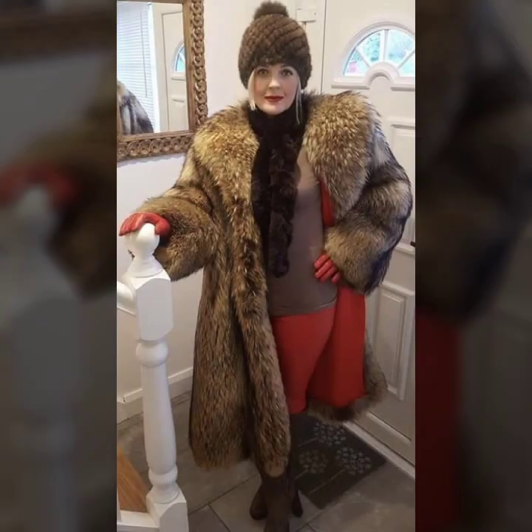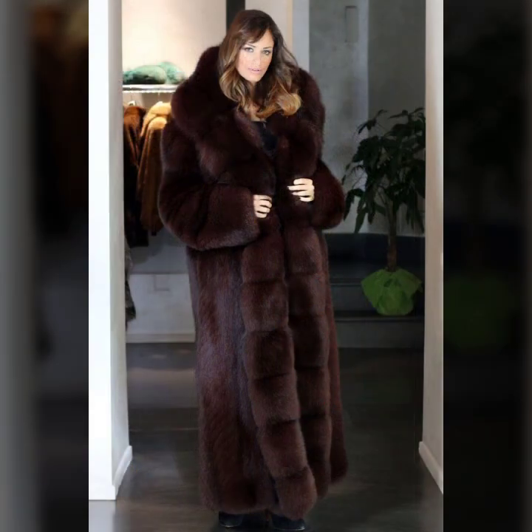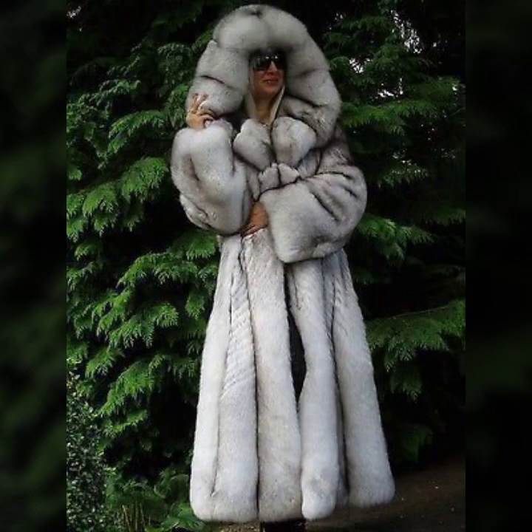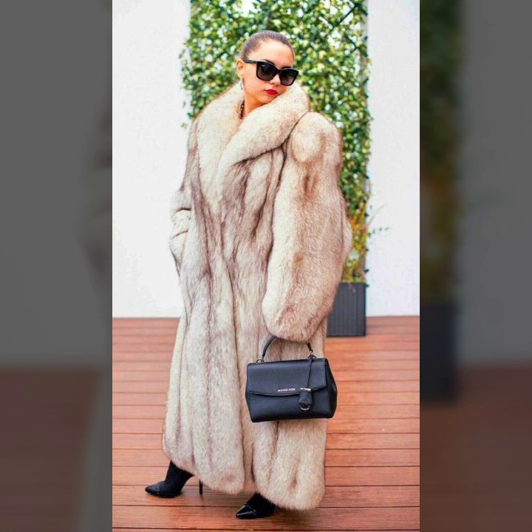Some ideas with one side button, some ideas with two side buttons, some collection with bulbs, so beautiful color designs, some ideas with hood, and so beautiful eye-catching colors.